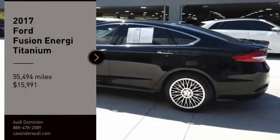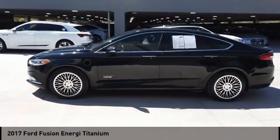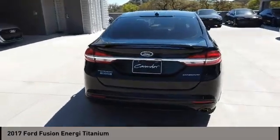Make a great choice today with the 2017 Fusion Energi. The Ford Fusion Energi is an electric hybrid vehicle with all of the efficiencies you want in an electric vehicle.